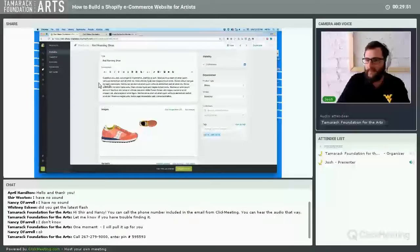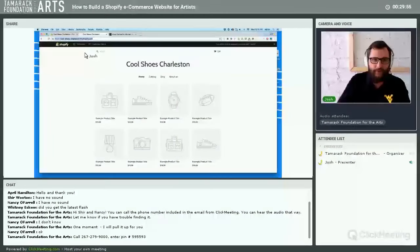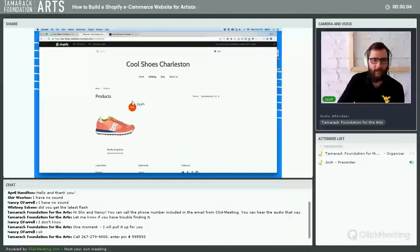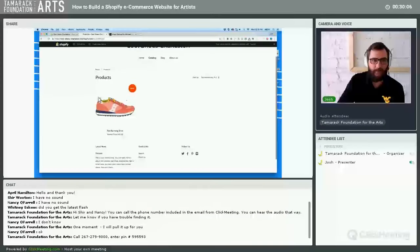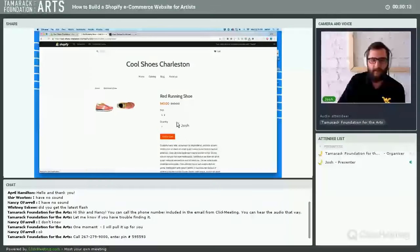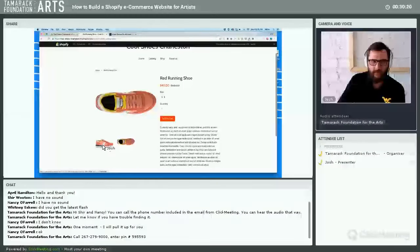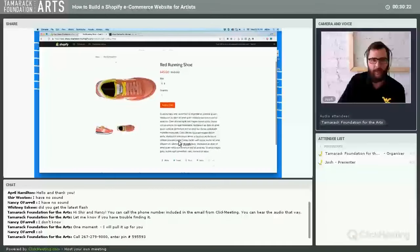Once the product is published, you can go to the live site and refresh it. If you click Catalog, which shows all your products, you can see the new shoe listed. Since we set a compare-at price, it shows the sale indicator. Clicking on it reveals the multiple images, the product description, and the ability to click back and forth between images.